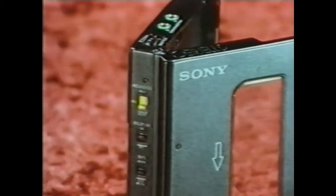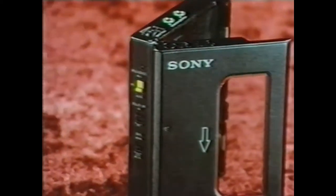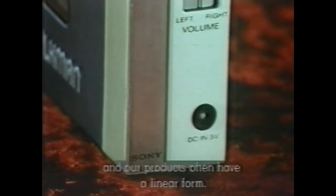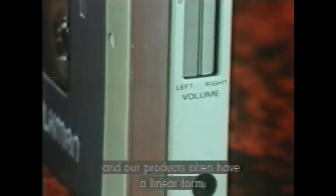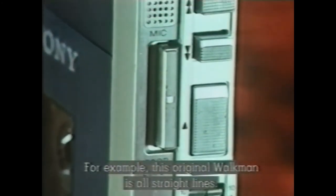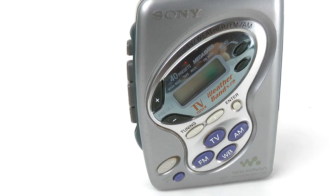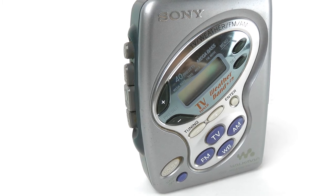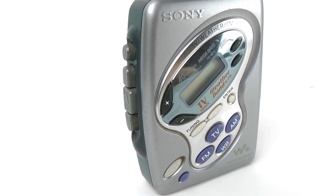It is worth recalling how Sony described its approach to visual styling back in the 1980s. This Walkman has none of that. It looks like a snake head, a larva, a rotten fruit, the loopy child of a psychedelic trip — not an electronic device.